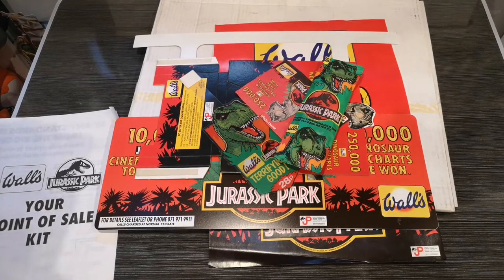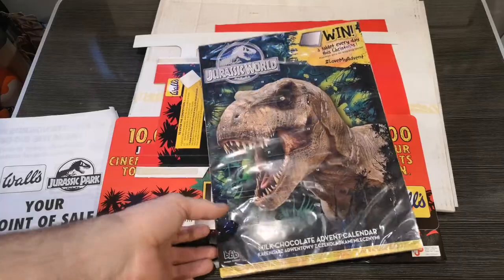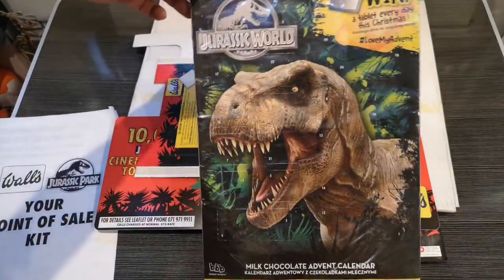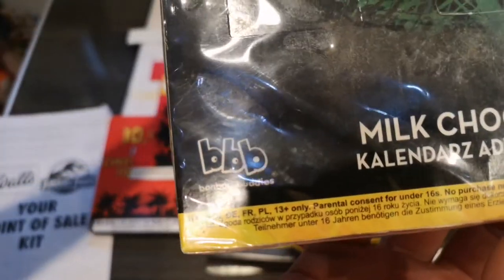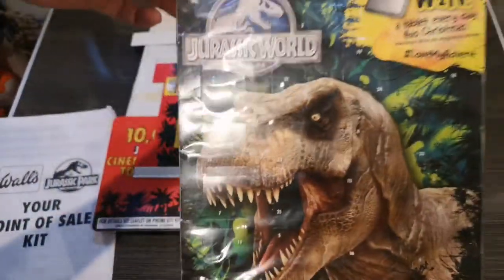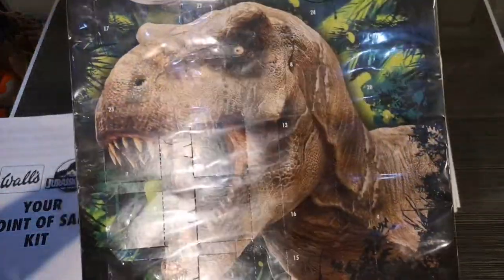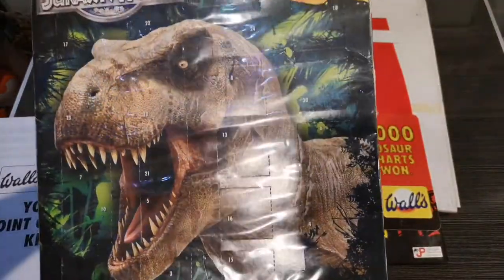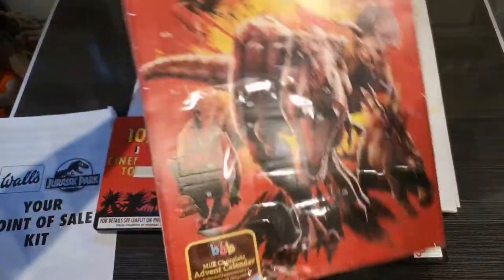Seeing as it is Christmas, I thought I'd get into the Christmas spirit by showing something I found recently — a bit of a throwback. Here is a Jurassic World advent calendar from around 2017, the first Jurassic World advent calendar we'd seen for quite a long time. This one's never been opened. It was made by BBB — Bonbon Buddies — with a nice image of the T-Rex and a chance to win a tablet. The competition wasn't unique to Jurassic World and the chocolates inside were pretty vile.